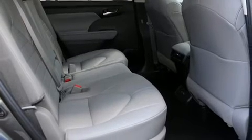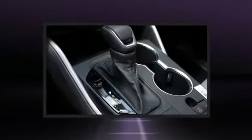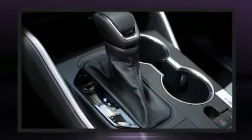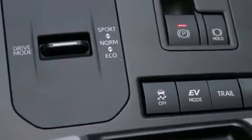Toyota ensures the safety and security of its passengers, with equipment such as dual front impact airbags, front side impact airbags, brake assist, a panic alarm, an emergency communication system, and four-wheel disc brakes with ABS.